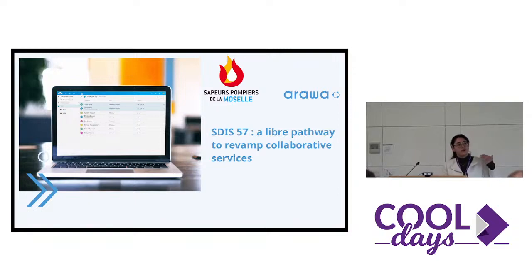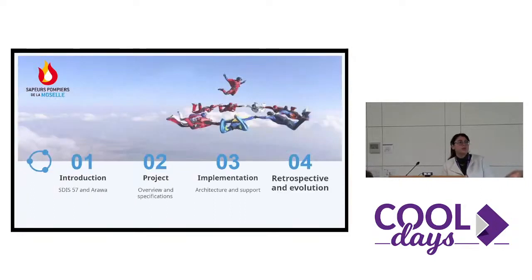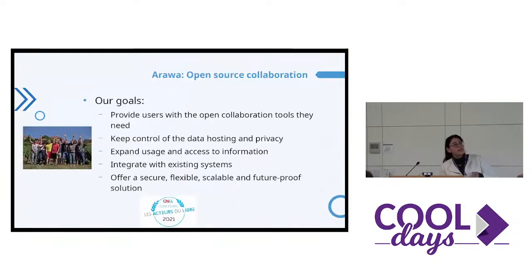We change all the collaborative platform only with open source softwares. First of all, let me say just a little word about Arawa. We are a company working only with open source softwares and collaborative software. Our aim is to promote free software and the Libre, and we would like to integrate with existing systems and, of course, to provide control on the data and data sovereignty for our customers.